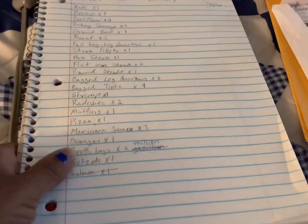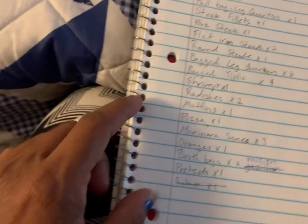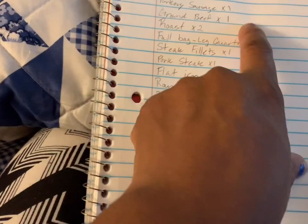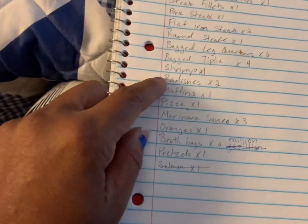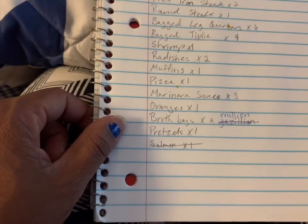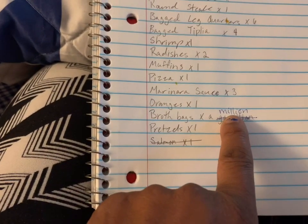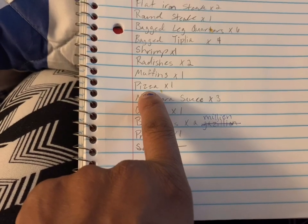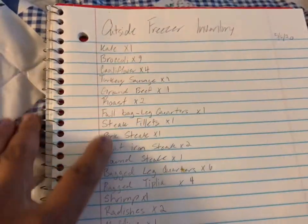Here is my outside freezer inventory from the 6th of May. Some things are now gone: all the cauliflower is gone, ground beef is gone, tilapia is gone, and shrimp is gone. I'm going to put radish hash on my list because some people have been asking me to share that recipe. We probably still have a ton of broth bags because I've been using those. Some of these items are gone and we need to make an adjustment.